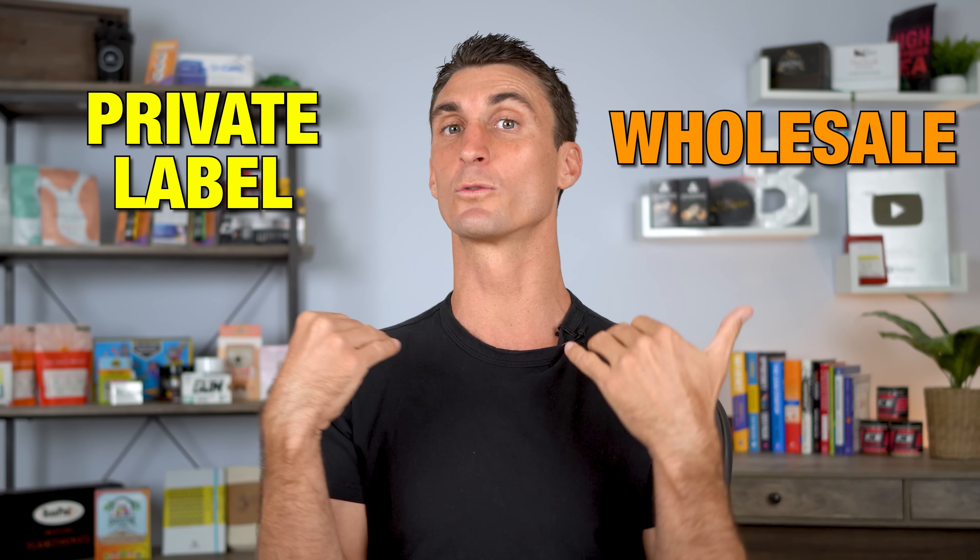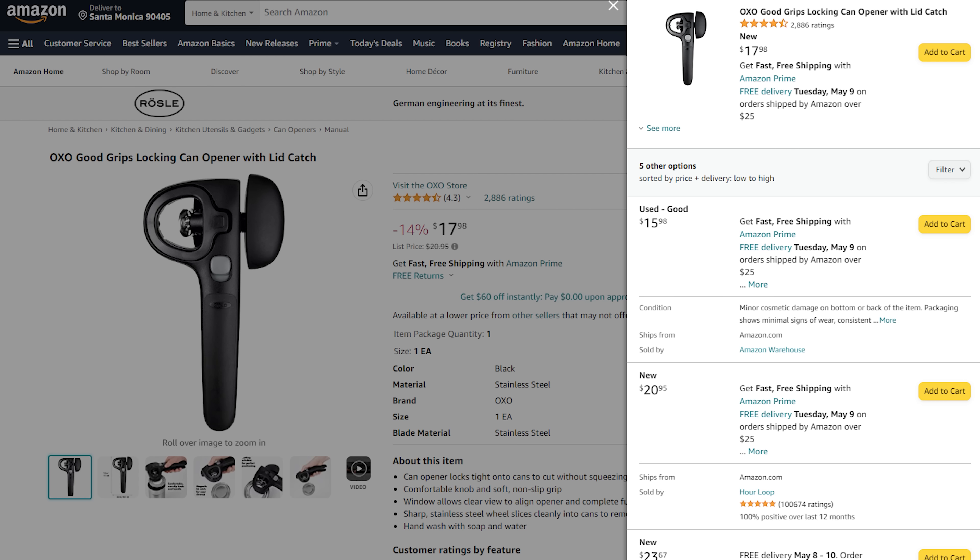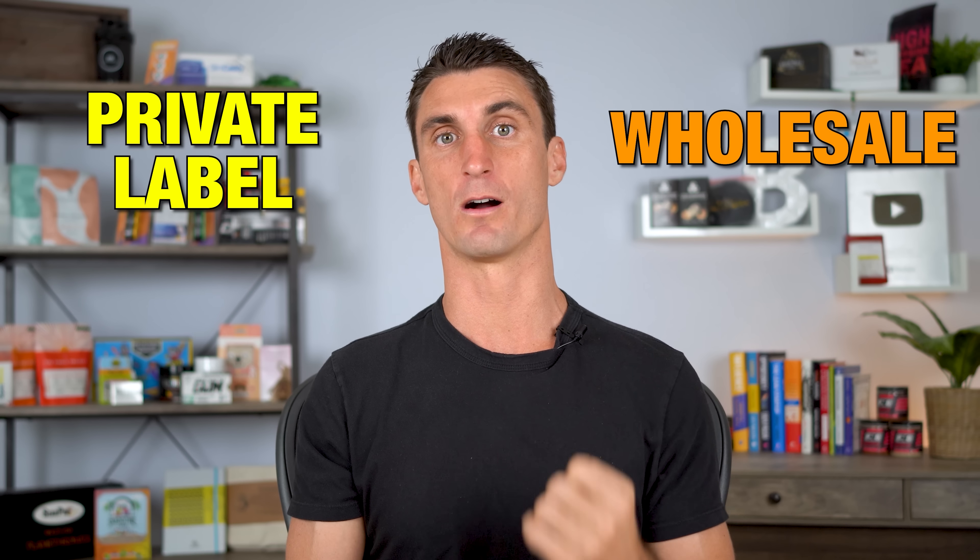This is called wholesale, and it's different from private label. Because with private label, you put your own brand on the product and you sell it on your own Amazon listing. With wholesale, you buy products with an existing brand and you sell it on their Amazon listing. And there are pros and cons with each of these ways of selling on Amazon.